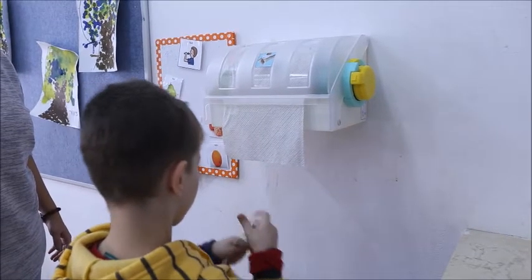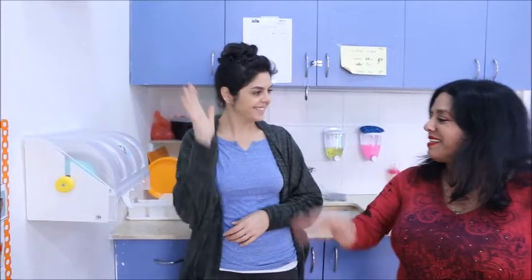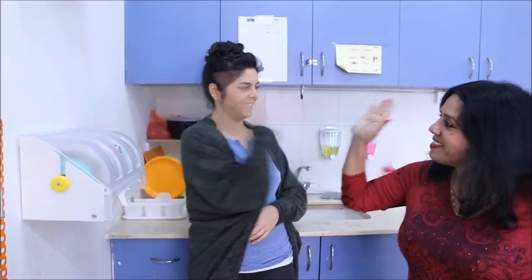Now the children can dry their hands independently. They are happy, the staff has a smile on their face, and the mission is complete.